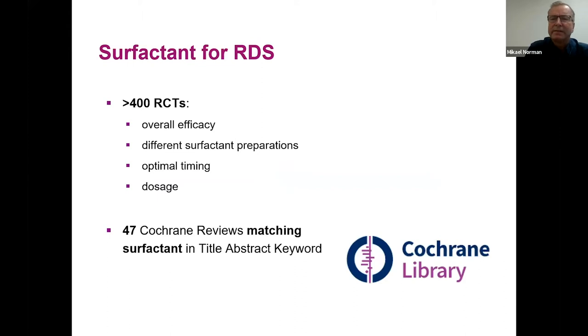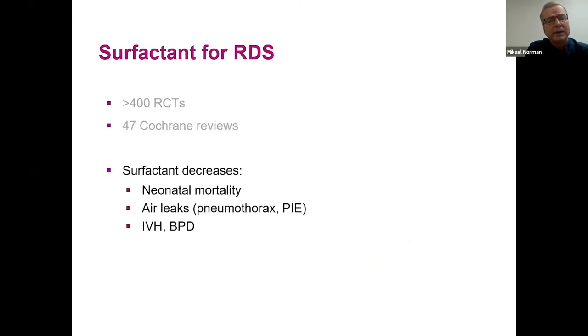Surfactant for RDS is very well studied — over 400 randomized controlled trials showing efficacy, testing different surfactant preparations, optimal timing, and dosage. A recent Cochrane search found 47 reviews matching surfactant in the title, abstract, and keywords. We know that surfactant significantly decreases neonatal mortality among preterm babies, as well as air leaks, severe neonatal brain injury, and possibly bronchopulmonary dysplasia.